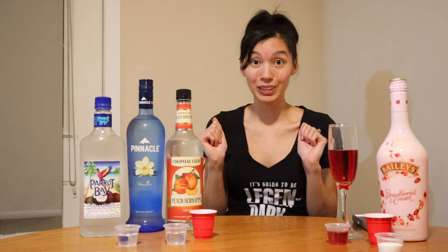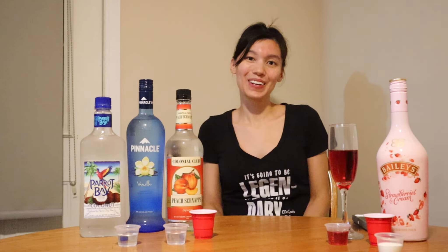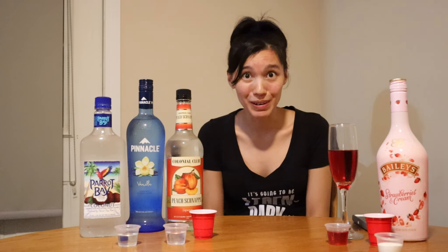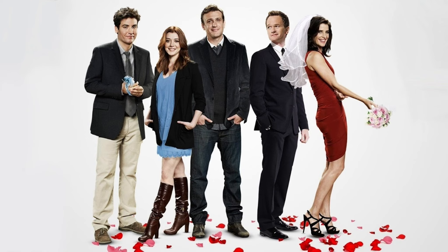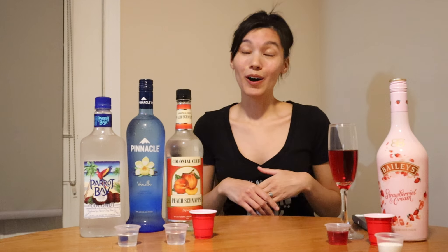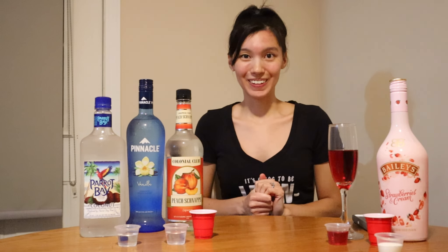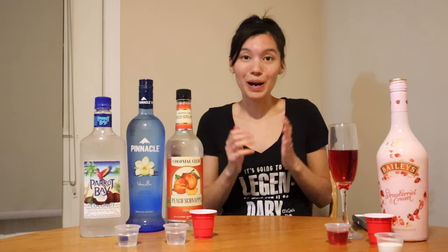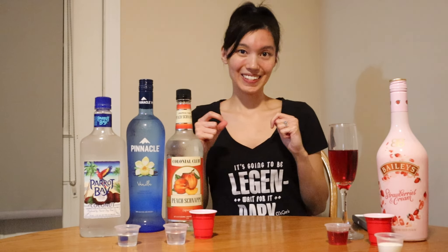Hey guys, it's Bree and I'm vlogging from my dining room. You're probably wondering what I'm doing with all these drinks — I'm about to make a cocktail from my favorite TV show of all time, How I Met Your Mother. This drink has two names: it's either called the Minnesota Tidal Wave or the Robin Sparkles. I'm calling it the Robin Minnesota Tidal Wave Sparkles, and I'm going to put my bartending skills to the test.